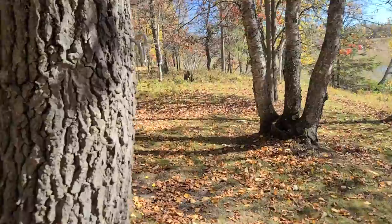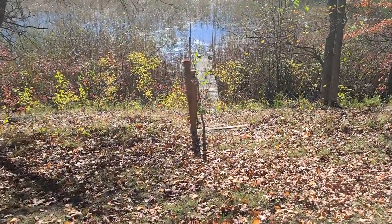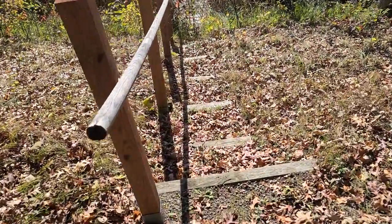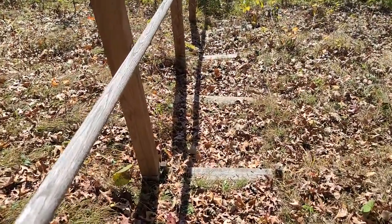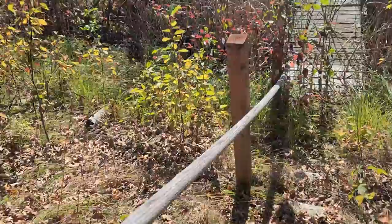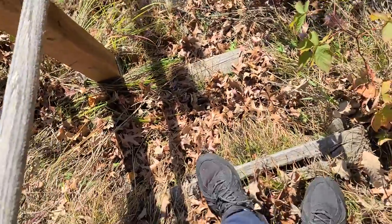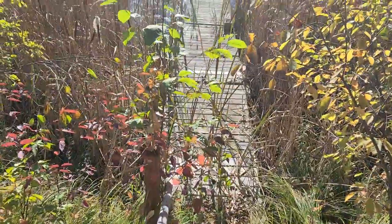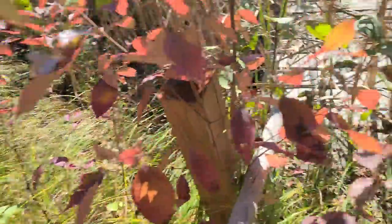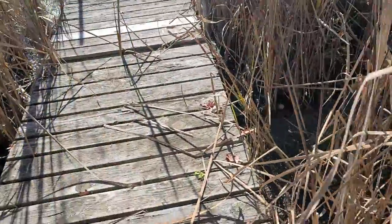All the motors are gone now. The dock is in pretty rough shape. These steps very much need to be replaced. This railing is actually pretty solid, but those are things we're going to have to manage. I should come down here with the chainsaw and do some trimming — the cattails are taking over.